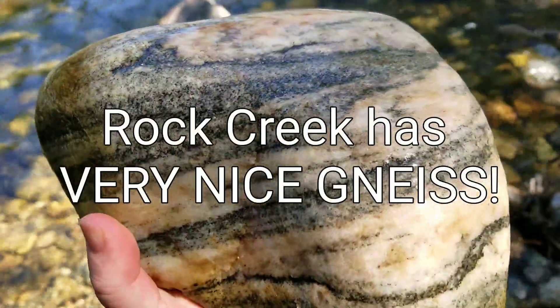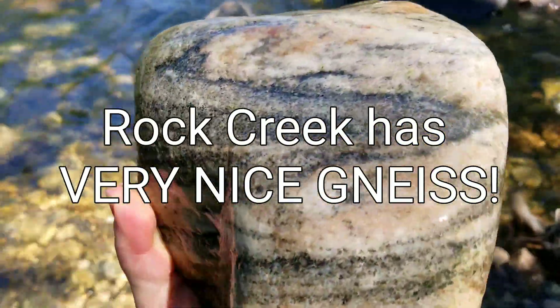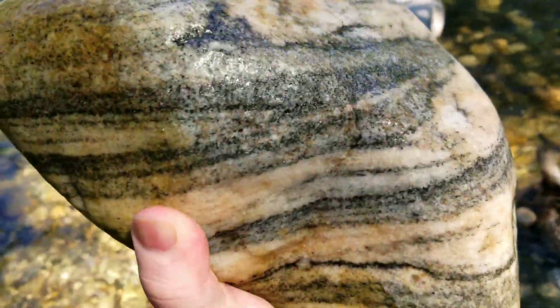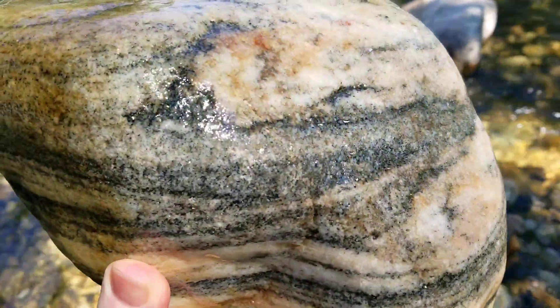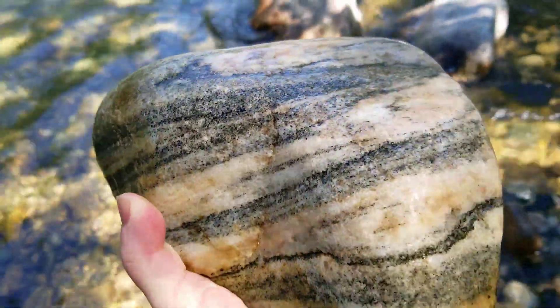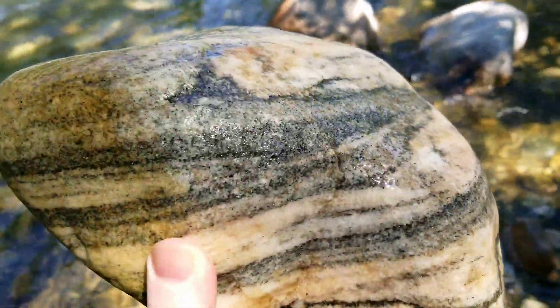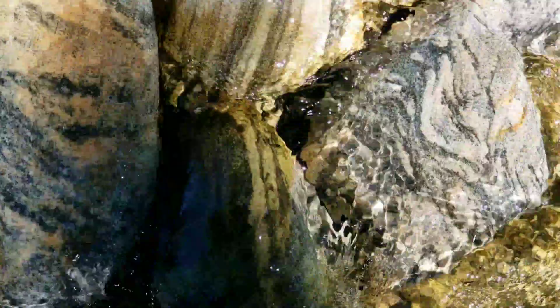This would be a typical piece of what I'm referring to when I say gneisses — basically stripey granite. In this case, it appears to be mostly biotite mica because it reflects kind of gold in the sunlight. Very abundant in Rock Creek. In fairly short order, one can make a really nice garden.